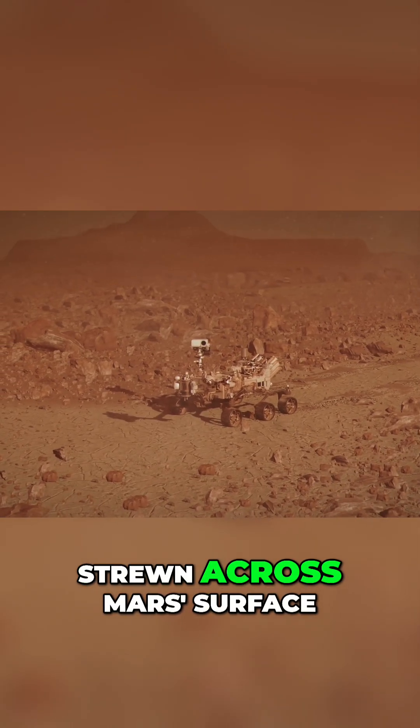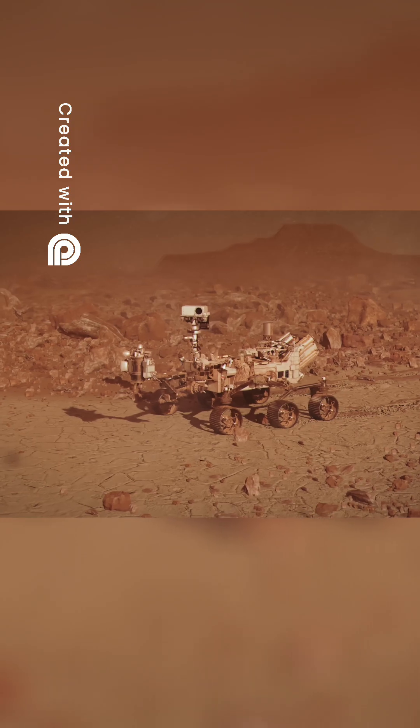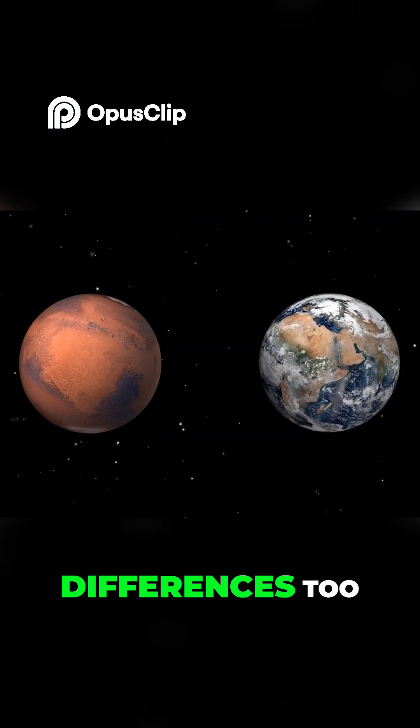The impact on the dust strewn across Mars' surface, which we'll explore in detail later. While Mars and Earth have their similarities, there are plenty of differences too.